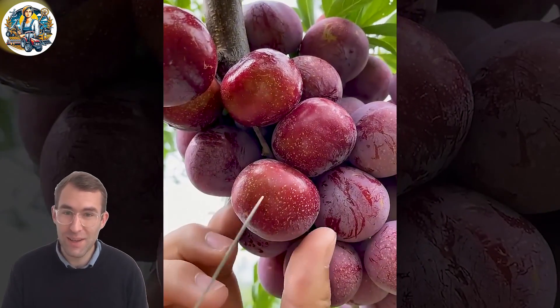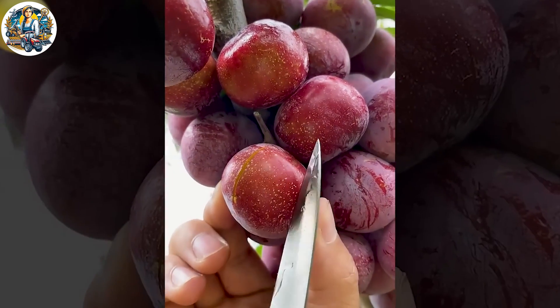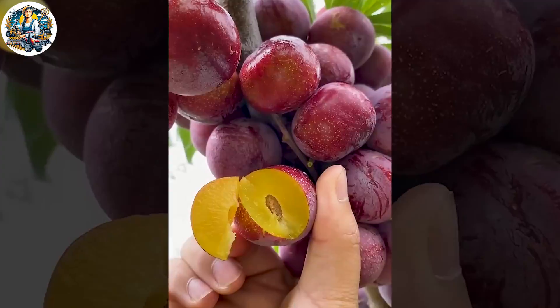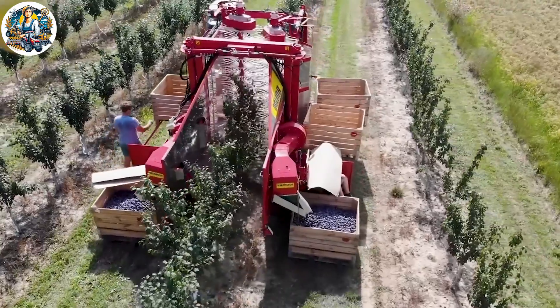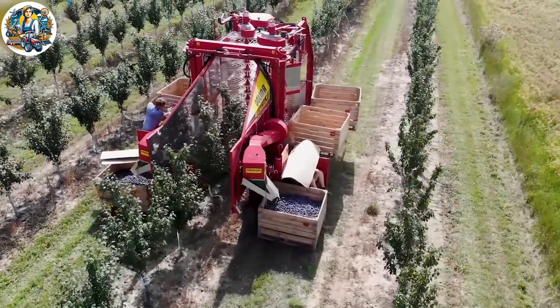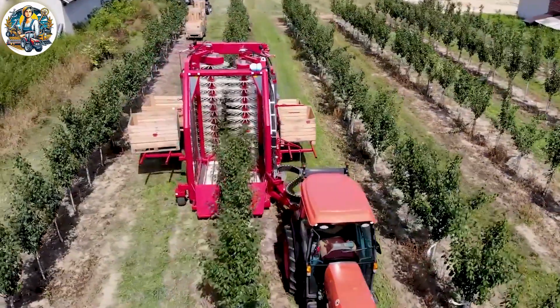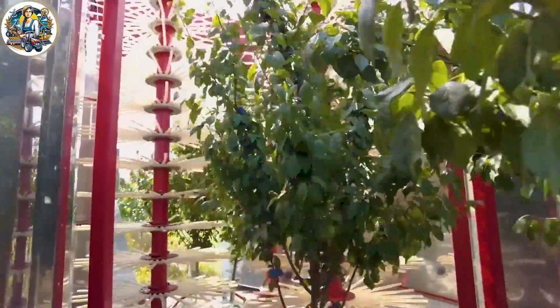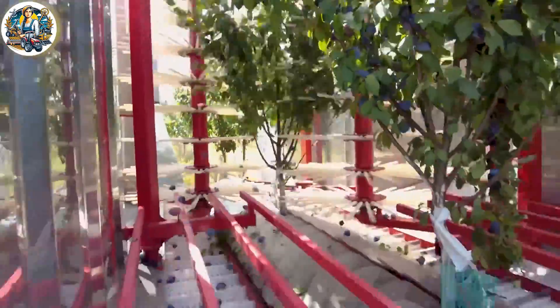The scene of cutting ripe plums is a visual feast for the senses. The Felix Zey Combine Harvester is an agricultural engineering marvel in cherry harvesting. With precision and speed, it operates powerfully, efficiently and swiftly, ensuring an effective cherry harvest.